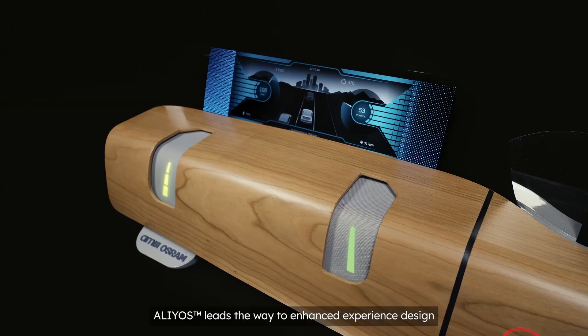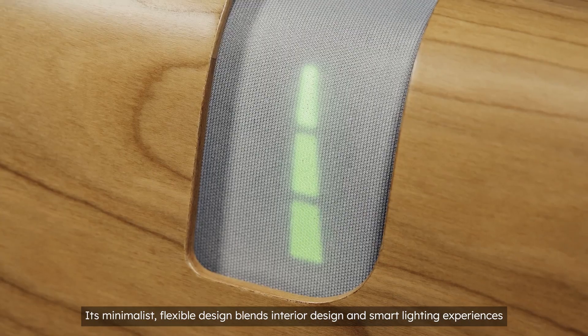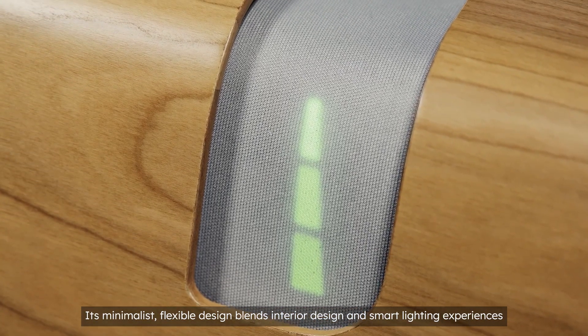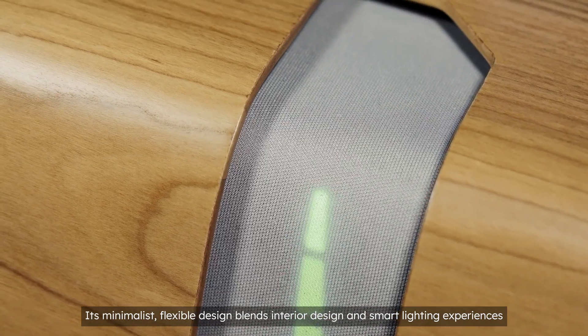With Elias, we are steering towards a brighter future in experienced design. Elias' minimalist flexible LED on-foil design enables a new symbiotic interplay between interior design and smart lighting experiences.